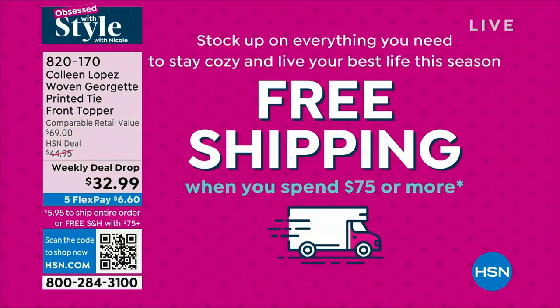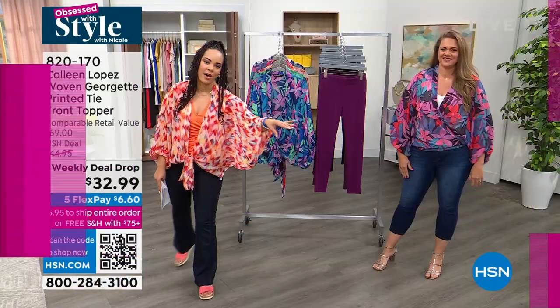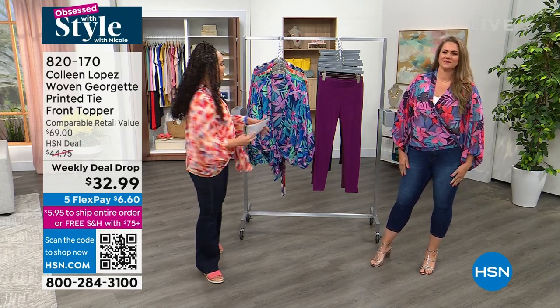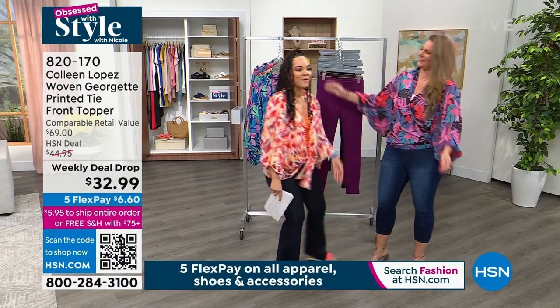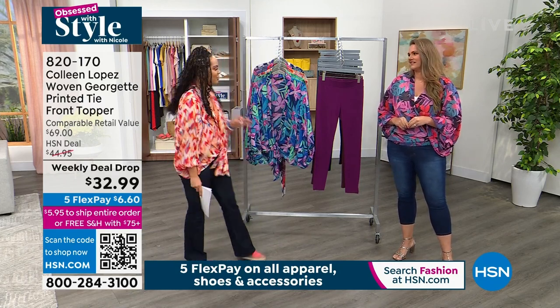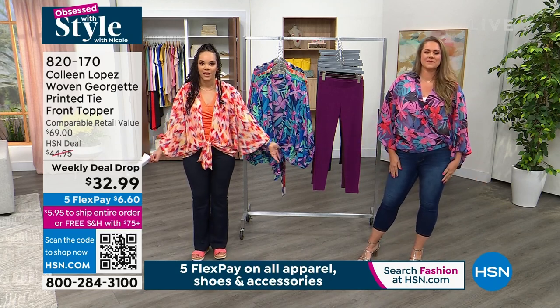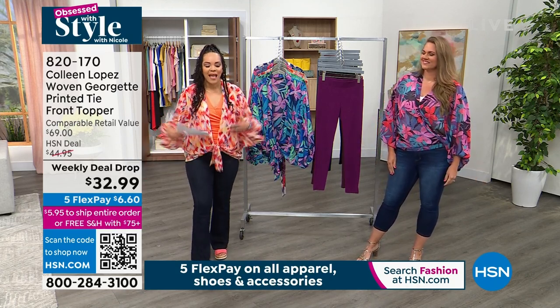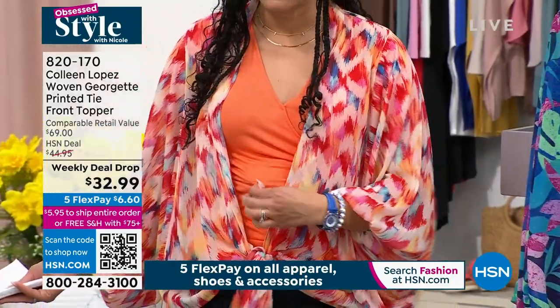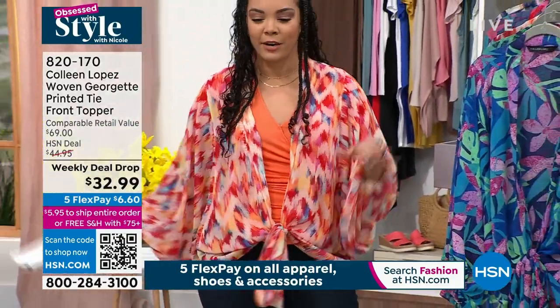This is a topper you're going to get a lot of wear out of. At $75 in your cart, everything ships free; otherwise it's a flat rate of $5.95. The one I'm wearing specifically is a Cherry Chevron — it's a coral chevron. It pairs perfectly with the top I'm wearing from Amon with Marla Wynn jeans. This color right here we call the Blue Floral, and there are so many colors you can pull from, which is really fun.